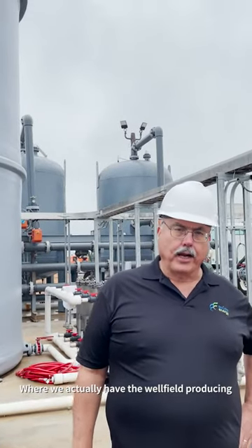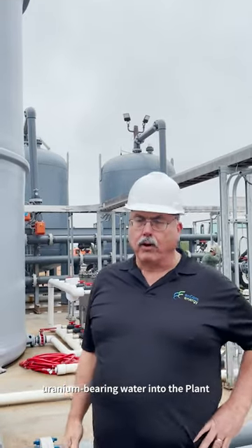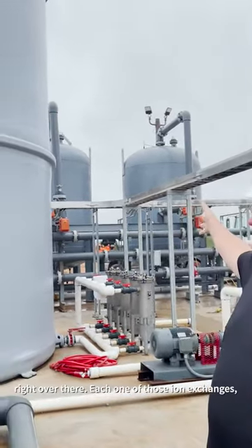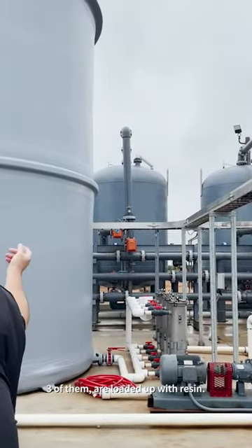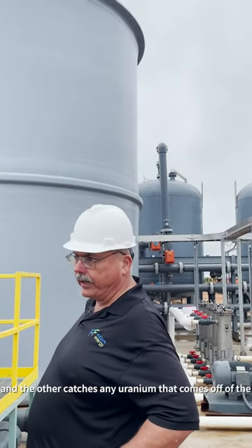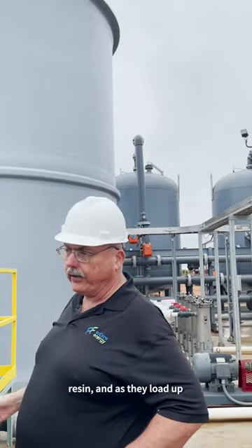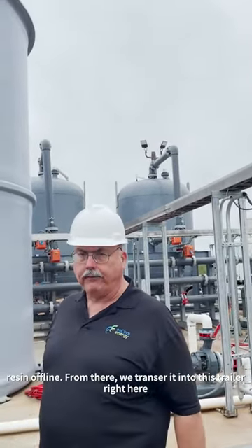Right now we're out here at the remote ion exchange plant where the wellfield produces uranium-bearing water into the plant that comes into those ion exchange columns you see right over there. Each one of those ion exchanges — three of them — are loaded up with resin. We run two at a time; one loads up with resin, the other one catches any uranium that comes off of the resin. And as they load up, we can switch columns and then take the loaded resin offline.